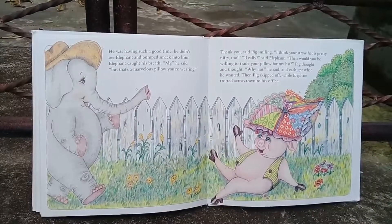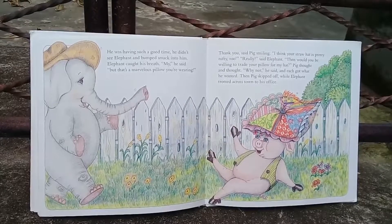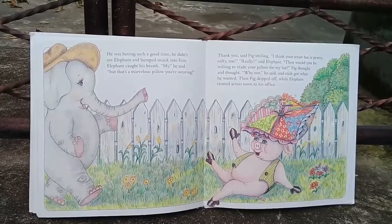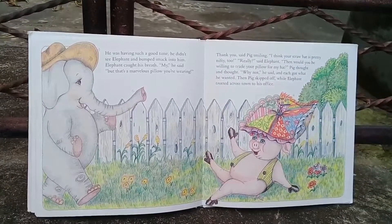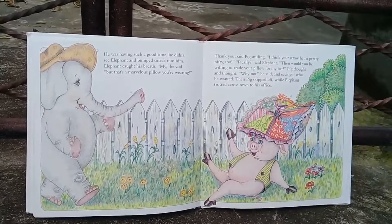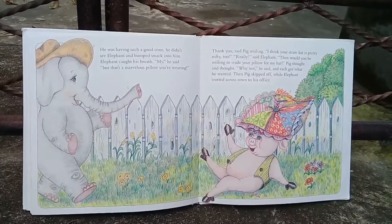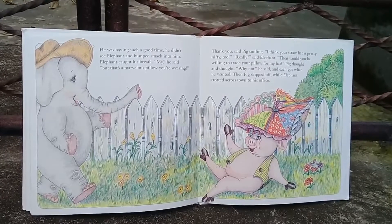He was having such a good time he didn't see Elephant, and bumped smack into him. Elephant caught his breath. 'My,' he said, 'but that's a marvelous pillow you are wearing.' 'Thank you,' said Pig, smiling. 'I think your straw hat is pretty nifty too.' 'Really?' said Elephant. 'Then would you be willing to trade your pillow for my hat?' Pig thought and thought. 'Why not?' he said, and each got what he wanted. Pig skipped off while Elephant trotted across town to his office.